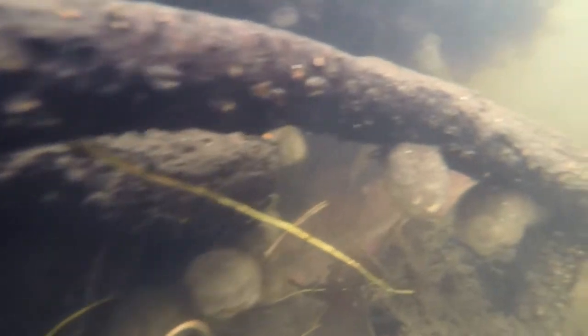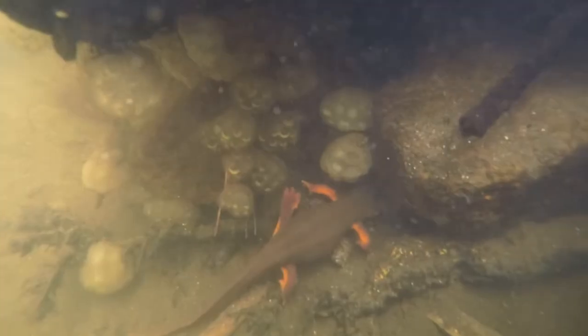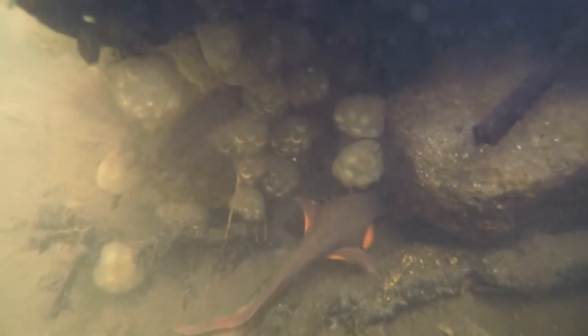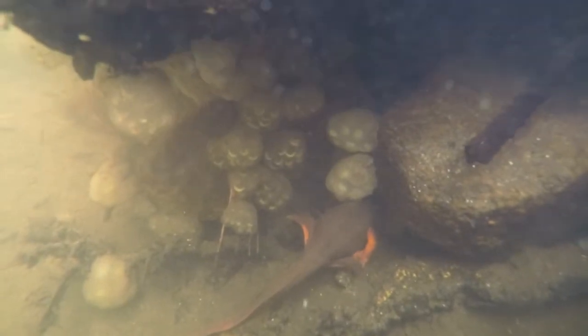Female salamanders will lay and attach their eggs to plants, roots, rocky crevices, and even leaf debris. Salamander eggs can hatch anywhere from 14 to 52 days after they have been laid.